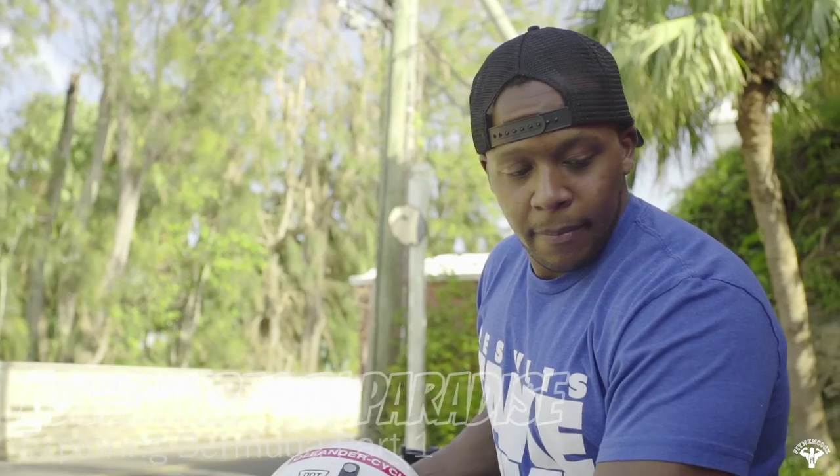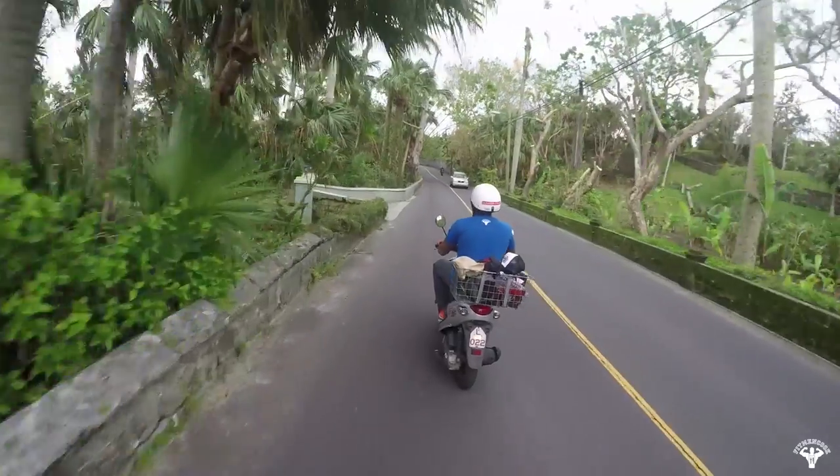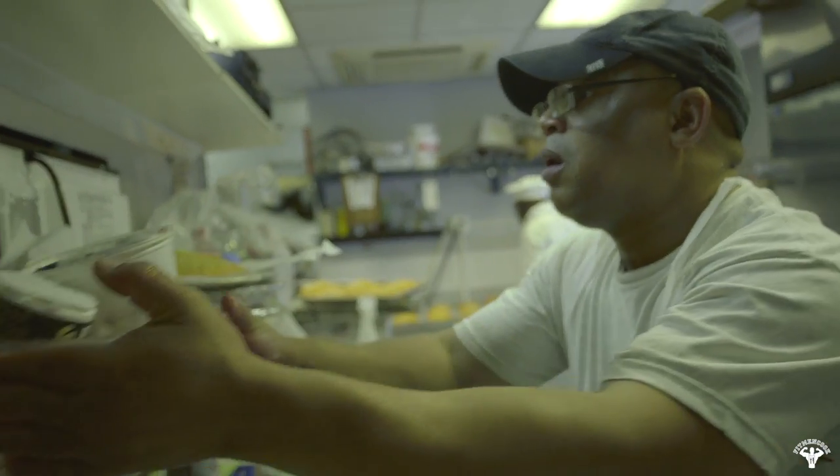Hey y'all, so I'm in front of Island Spice restaurant. This is one of Bermuda's really popular hotspots. Everyone that I've spoken to so far said you gotta go eat at Island Spice. So we're gonna go, talk to the chef, and find out what makes this food so darn good.